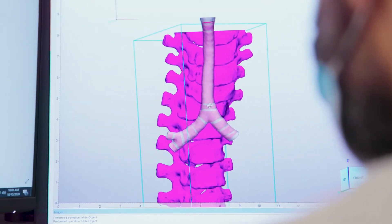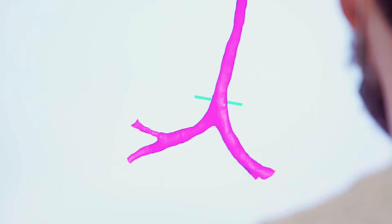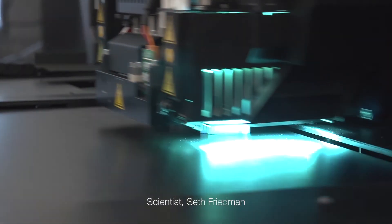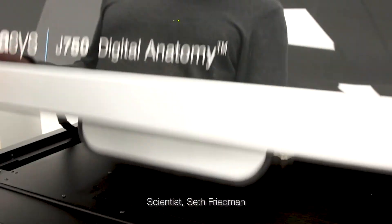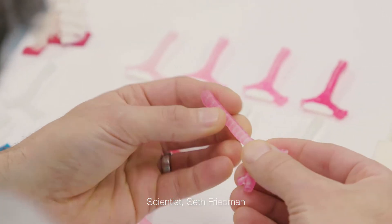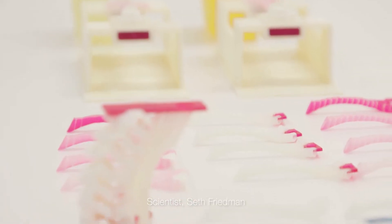We ran across cases where it was very controversial to the care team whether a surgery should even be attempted or not. What's really unique about the Stratasys digital anatomy printer is that we can replicate all the tissue properties in a tiny little model — cartilage, wall, and muscle.